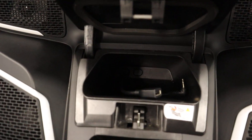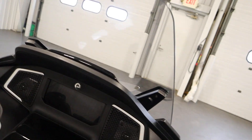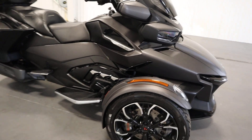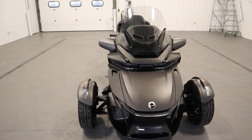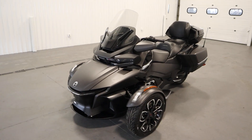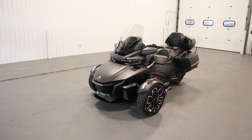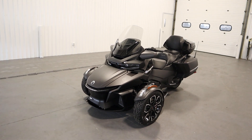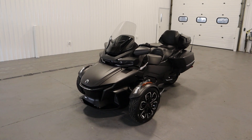It has Brembo hydraulic disc brakes, premium LED lighting, and a 7 gallon fuel tank. Once again, this was a super clean 2022 Can-Am Spyder RT Limited with only 3,646 miles. Thank you for watching and have a great rest of your day.